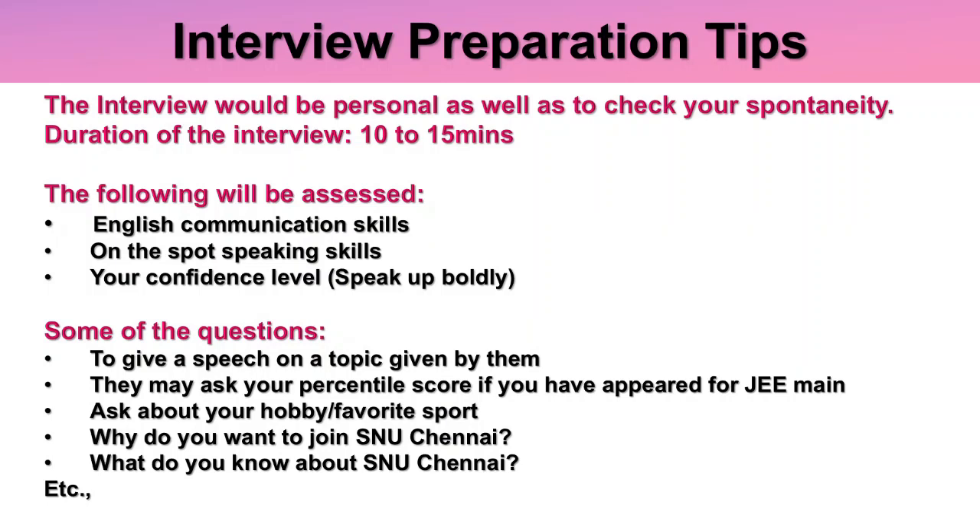For interview preparation: once you clear the written test and are shortlisted, they will inform you through email. The interview is personal and also checks your spontaneous response, with a duration of 10 to 15 minutes per student. The following are mainly assessed: English communication skills, on-the-spot speaking skills, and confidence level. Possible interview questions include giving a speech on a given topic, your JEE Main score, questions about your hobby or favorite sport, and 'Why do you want to join SNU Chennai?' or 'What do you know about SNU Chennai?'